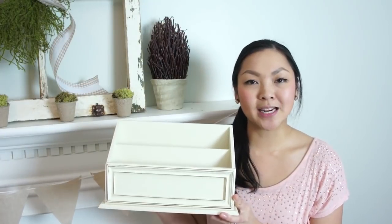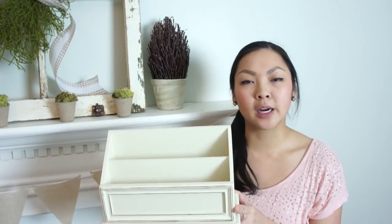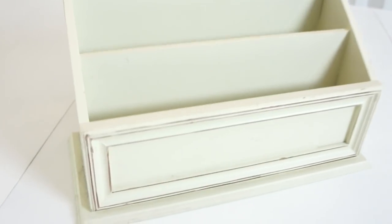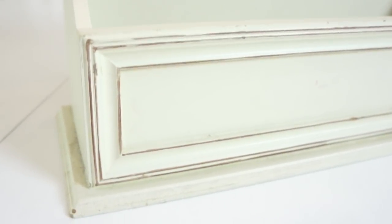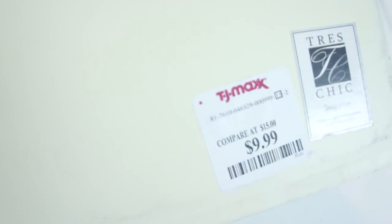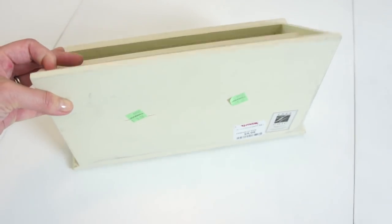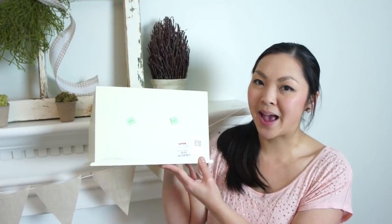I got this organizer for my desk or for our command station — I'm not quite sure where I'm going to put it yet. I love the neutral color and it is also slightly distressed, which is a plus. It is in pretty good condition. It was originally listed at the thrift store for $5 but I got it for $2.50 at half off. On the back you can see it is originally from TJ Maxx where it was $9.99.